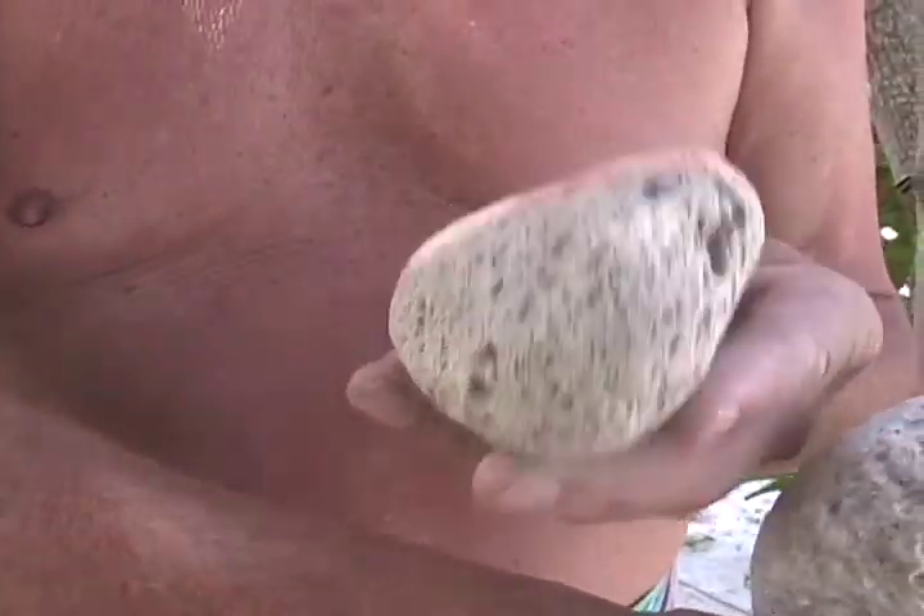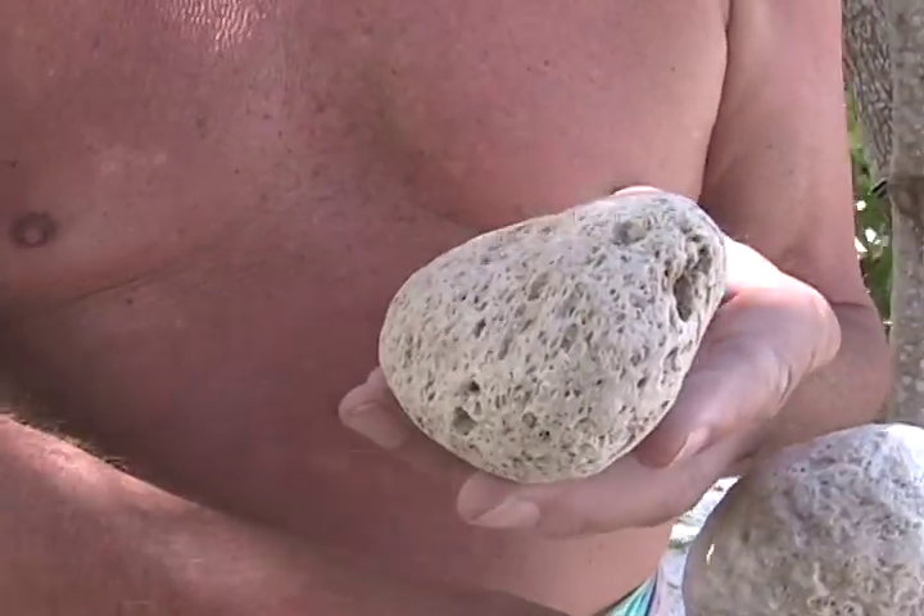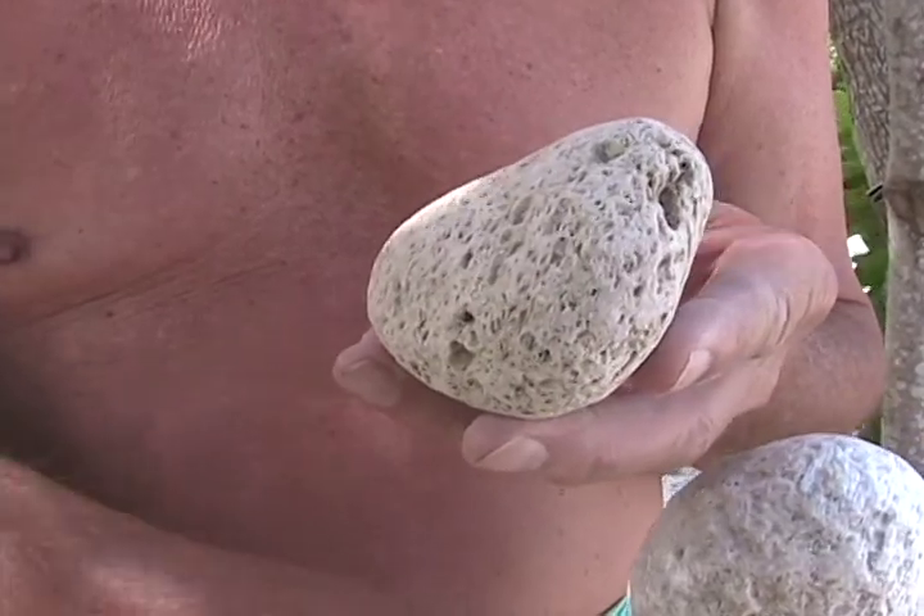The name of this stone in modern Maya is hush tunich. Tunich is the Mayan word for stone, and hush is the Mayan word to scrape. And it's onomatopoetic — hush, hush, hush — as if it's scraping something. So, hush tunich.